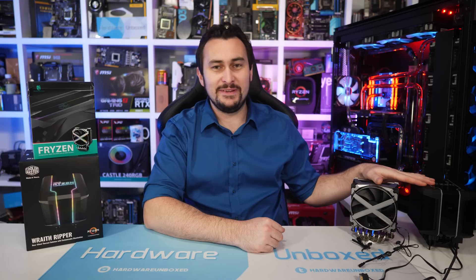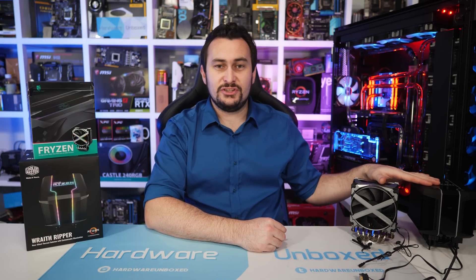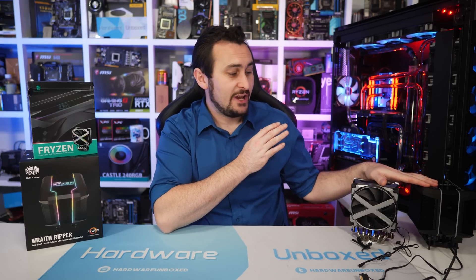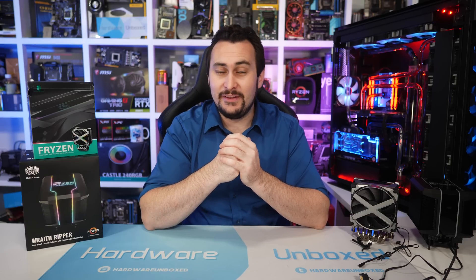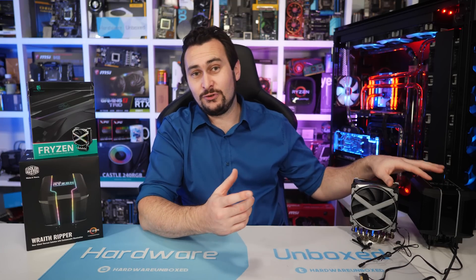Earlier this year at Computex 2018, we sort of caught wind that AMD would be announcing some bigger, beefier second-gen Threadripper CPUs because of these coolers. Cooler Master and Deepcool were flaunting new coolers at the Computex trade show claiming they could handle up to 250-watt processors. Given that the 1950X has a 180-watt TDP, we knew something was up, because there was no way the 2950X as a 16-core processor would have a 250-watt rating. And then the next day AMD did announce the 2990WX, the world's first 32-core desktop CPU, and it all started to make sense.